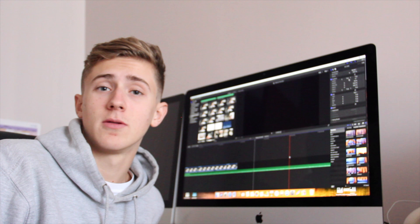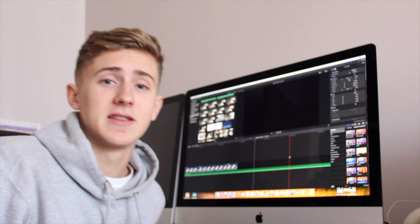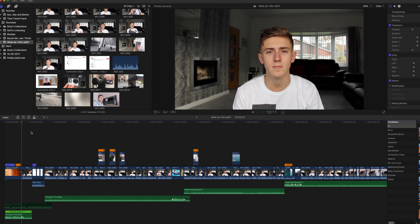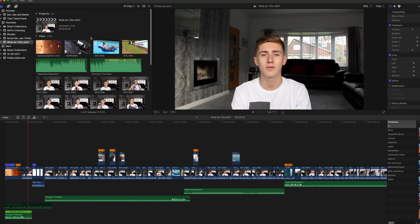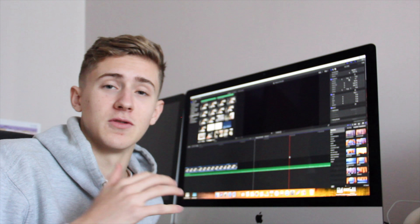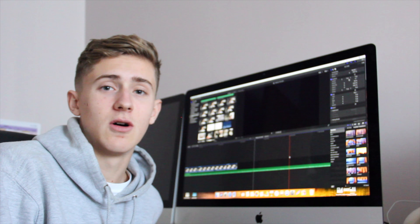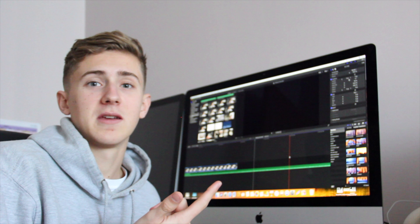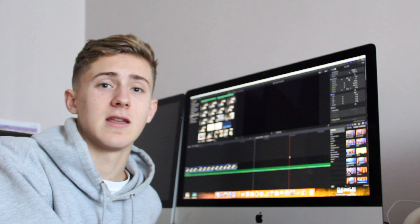I edit all my videos on Final Cut Pro 10, which is Apple-only software, and I just find it really easy to use — there's not really much of a learning curve, which makes it really simple. It's more complex than things like iMovie but not as complicated as Adobe Premiere Pro, which I've used both of as well. The majority of work I do on here can easily be done on a phone, on Windows Movie Maker, or any other type of editing software, so you don't need this to create the best video.